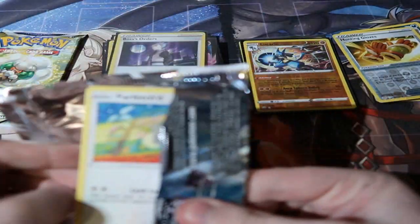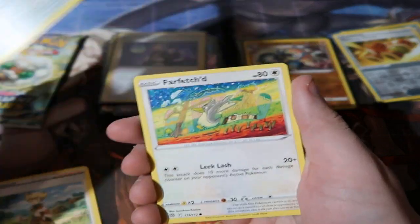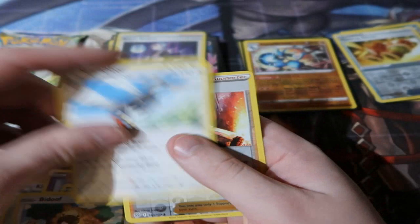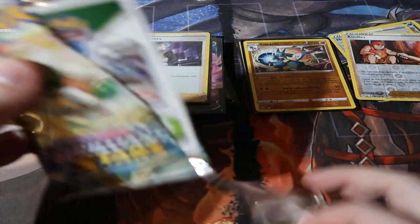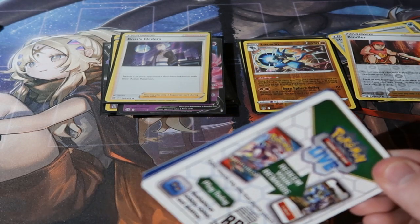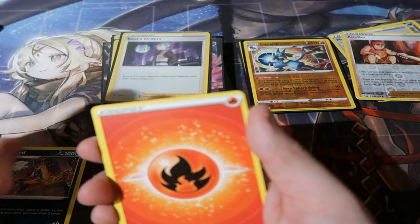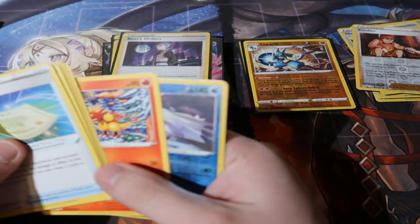Sleeving up the reverse foil Lucario. Fifth pack: Clangorous Soul, Far Fetch'd, Skull Grimer, Sinistea, Bidoof — reverse foil Kricketot, and a Staraptor. Final pack of the day — can we end it with a holo? We did pull some great cards: cameo cards and a full art, can't complain. Leopard, fire energy — I did the card trick wrong, that was a normal reverse foil — reverse holo Beedrill. Either way, not bad from the Costco box.